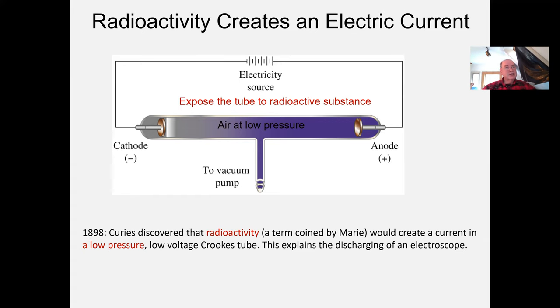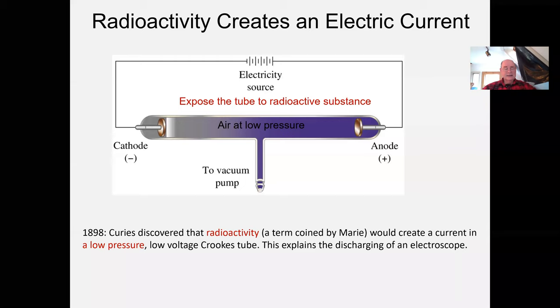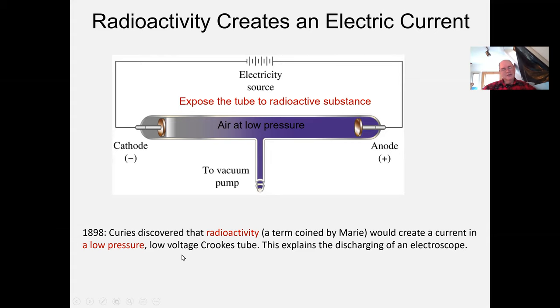The Curies then tried the same thing Röntgen had tried: a low-voltage, low-pressure Crookes tube — voltage so low you would not get a current — and they brought the radioactive material next to the tube, and the current began to flow. With this radioactive material — a word coined by Marie Curie — they moved quickly through their discoveries.